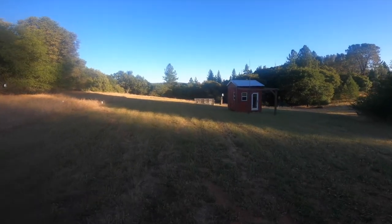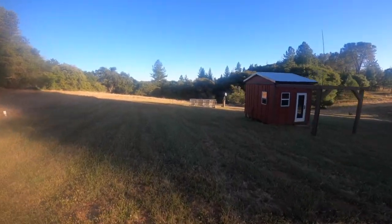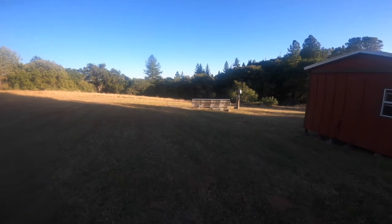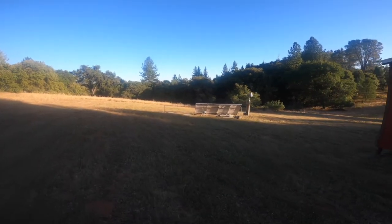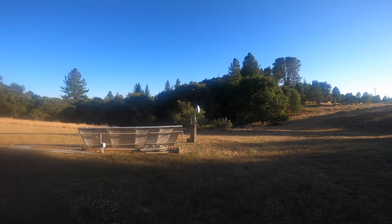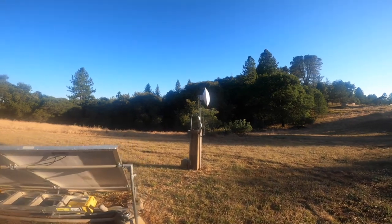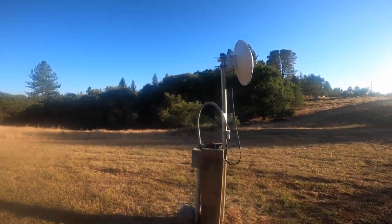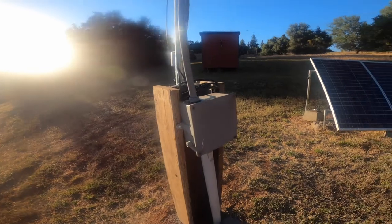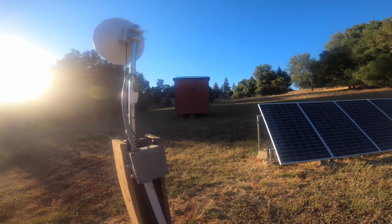I'll take you back to the back first. All of this needs to be mowed once more. The solar panels and the data link are in the back of the observatory. This is the new data link that I just put in — a 5 gigahertz data link which is up to the house. There's a router in the box here, and then the conduit goes right up through the floor of the observatory.